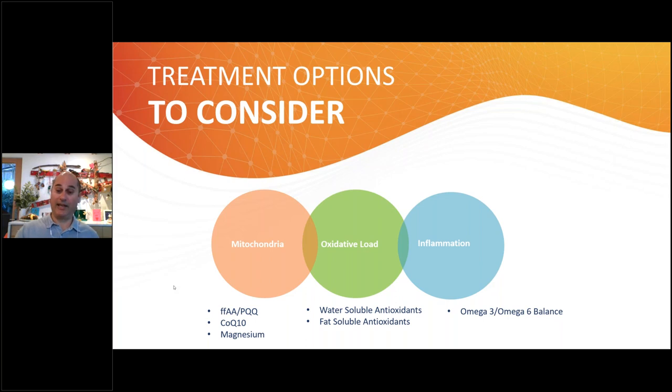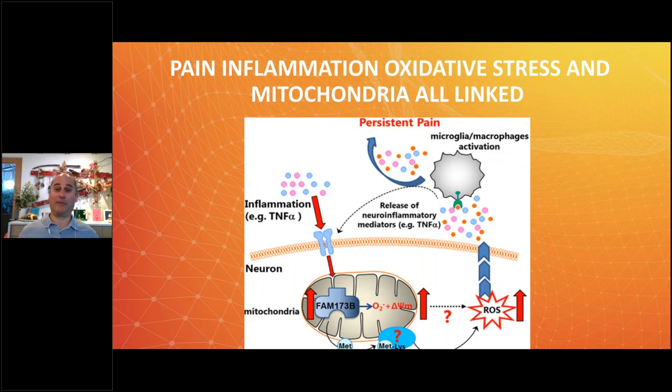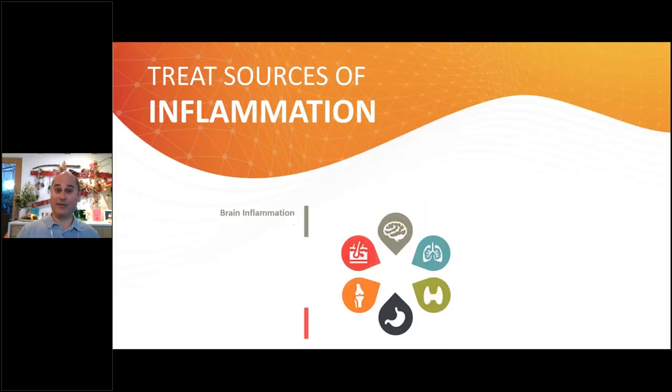For the mitochondrial section and how it relates to chronic pain and inflammation, you can use free-form amino acids, CoQ10, and magnesium. For oxidative stress, we use water-soluble and fat-soluble antioxidants. For inflammation, you can use omega-3s and omega-6s. The insidious thing is that you can get these problems happening simultaneously — chronic pain means you're inflamed, which increases oxidative stress, and those two problems conspire to damage your mitochondria, creating a vicious cycle.